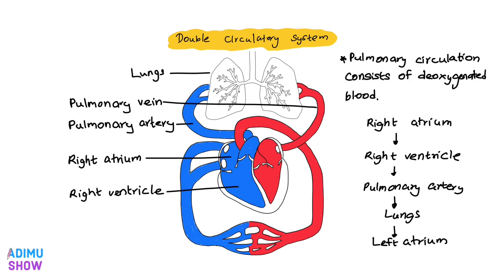Now let's move to pulmonary circulation. Pulmonary means relating to the lungs, so pulmonary circulation refers to blood flow through the lungs.